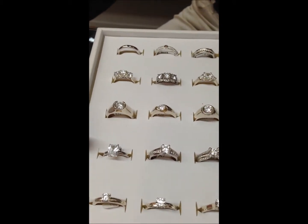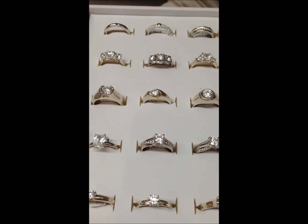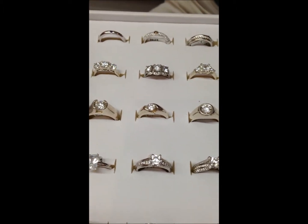Followed by more elaborate designs, which are more individualised. Contemporary designs.